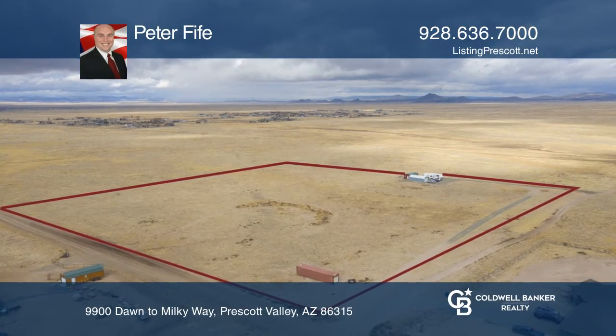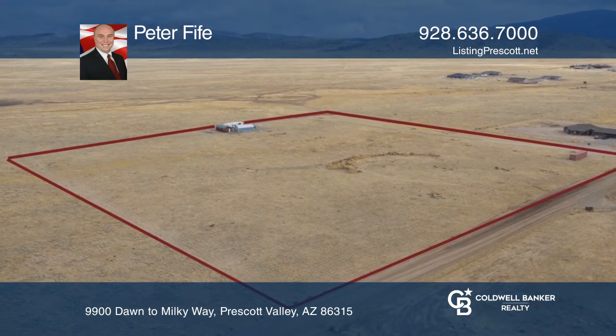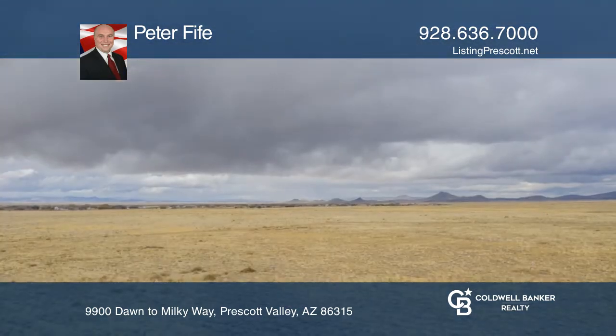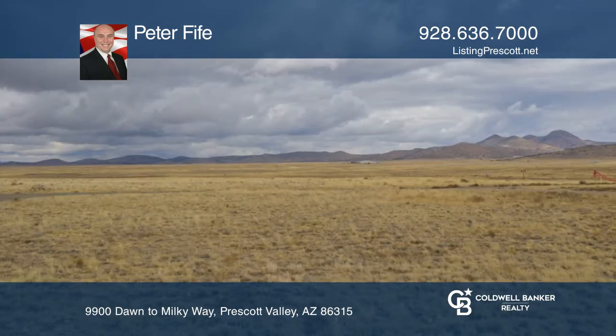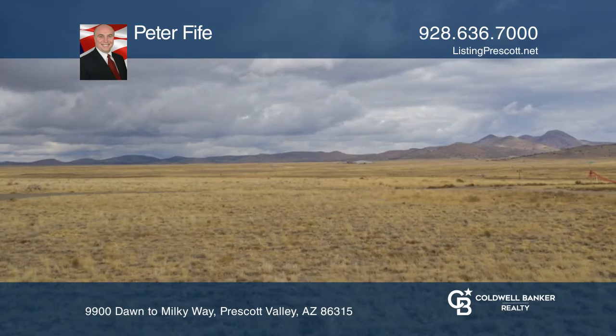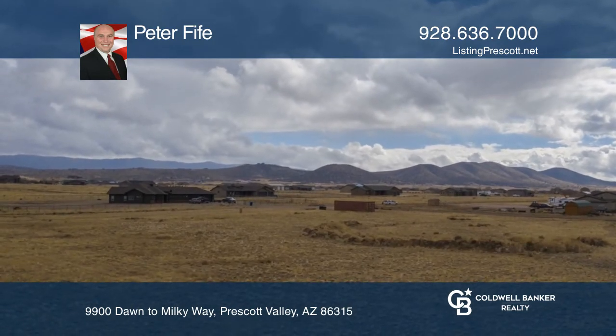Enjoy super views on this almost 10 acre lot with a well already installed, which when drilled in 2007 was producing 35 gallons per minute. This is a nice flat lot, great for your custom home or manufactured home. There is no HOA. The lot is not allowed to be split per CCRs.